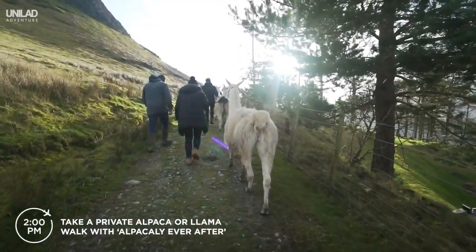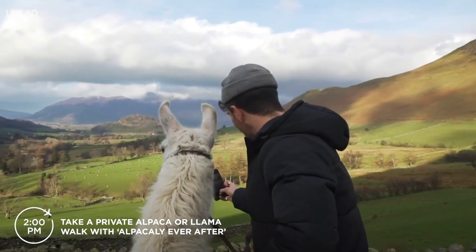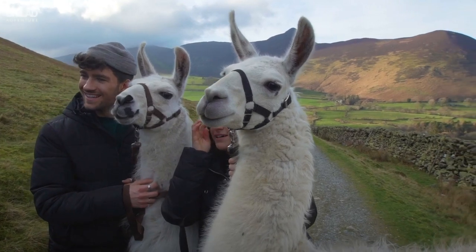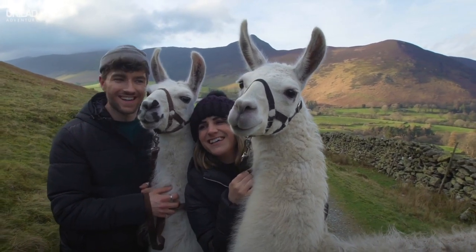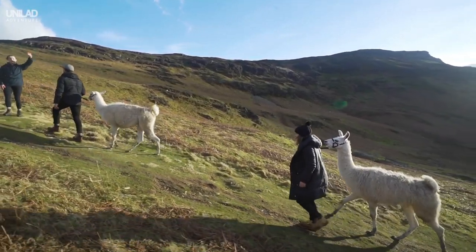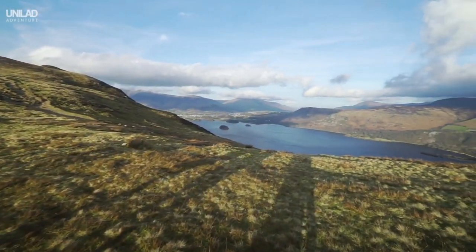Take a private alpaca or llama walk with Alpacali Ever After — it's got to be one of the lakes' most unique activities. What better way to round off your Lake District adventure than a breathtaking sunset with your new furry walking buddy.